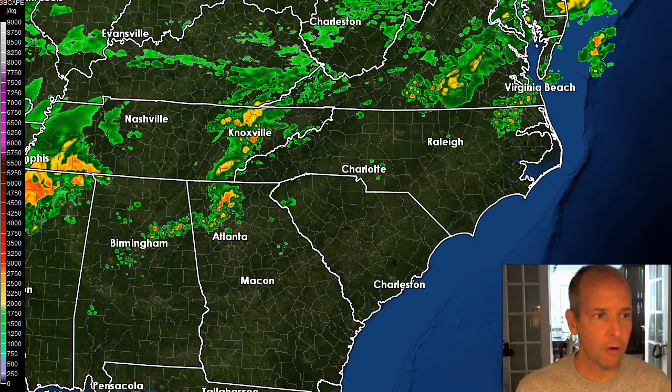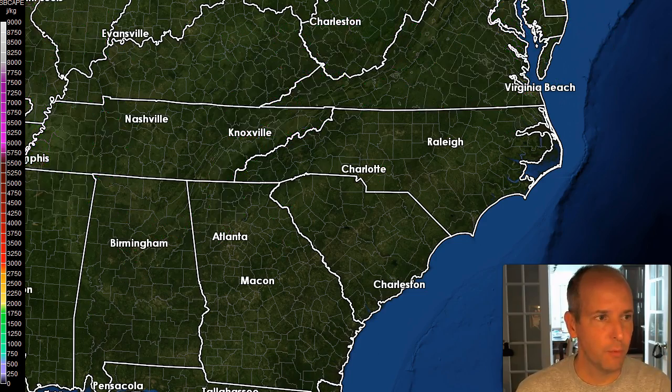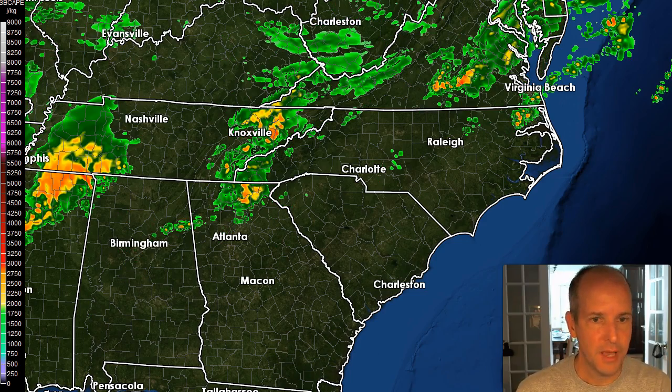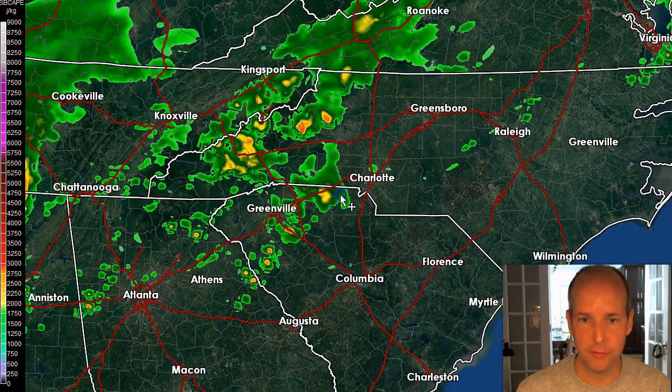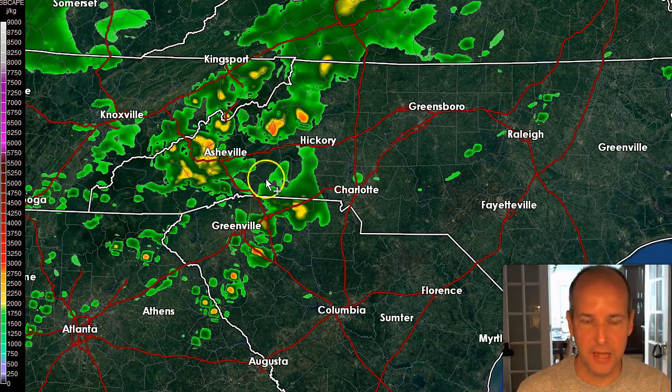We call this the HRRR — they run it every hour out to 15 hours, so it self-updates frequently. This was from this morning. Going out to about 2 p.m. this afternoon, zooming in closely, you can see scattered showers and even some thunderstorms tapping into that thunderstorm fuel I just showed you.